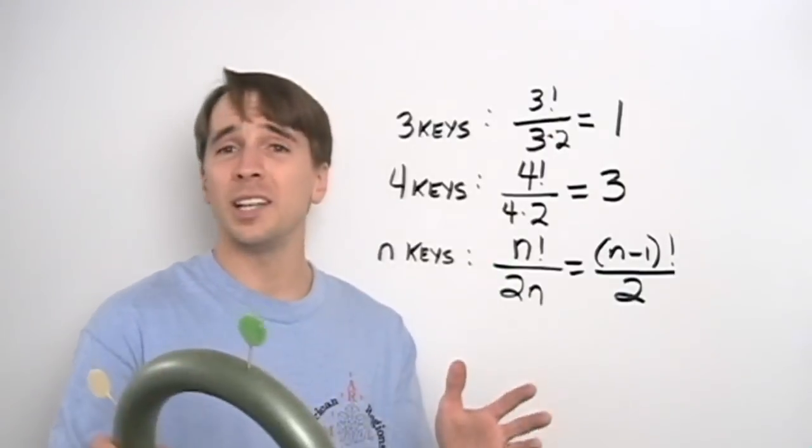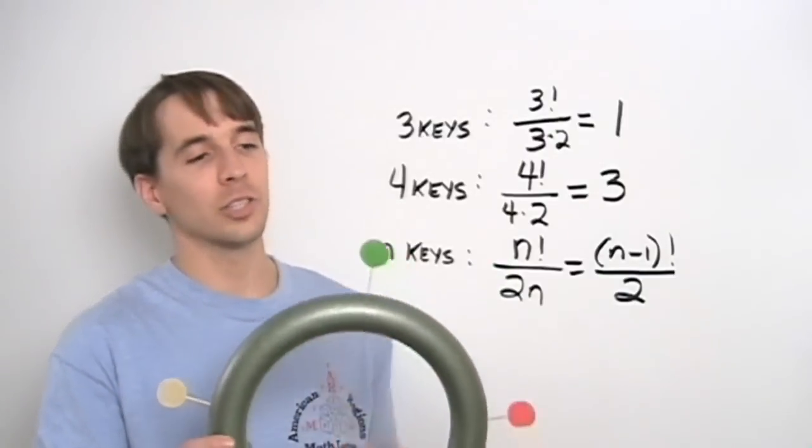Another reason you don't want to just memorize all these formulas is there are all sorts of diabolical variations on this problem. Memorizing formulas won't help you with those, but understanding the methods we used to solve this problem will get you through pretty easily. We'll see some of those problems next.